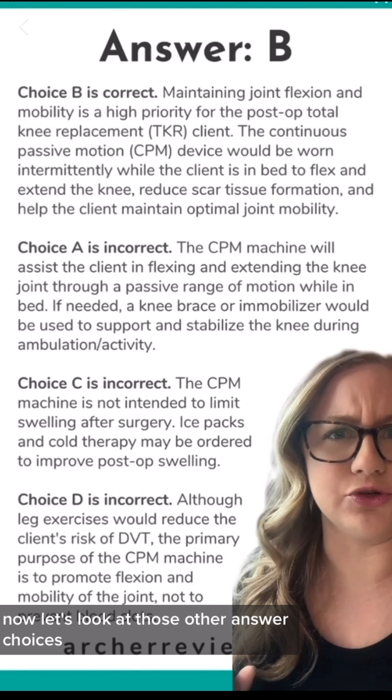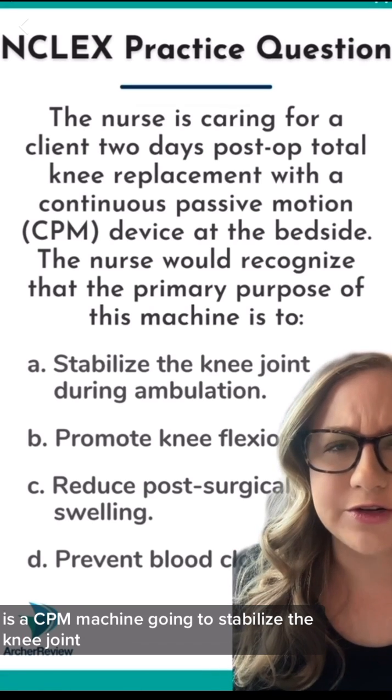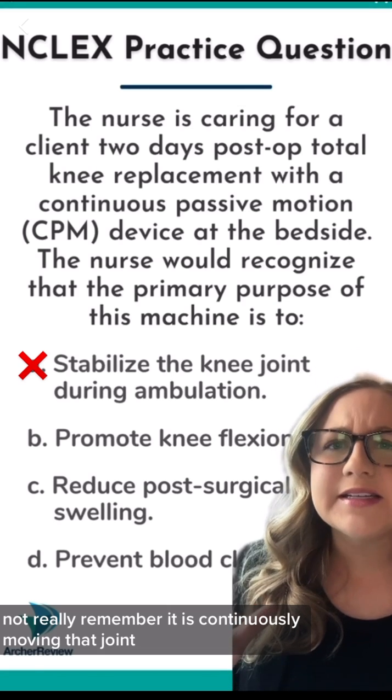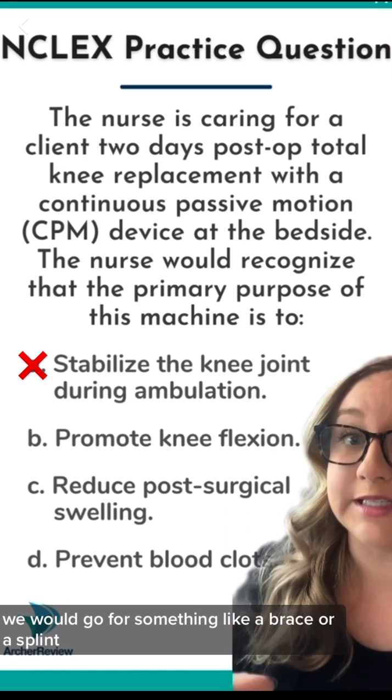Now let's look at those other answer choices. A was stabilizing the knee joint. Is a CPM machine going to stabilize the knee joint? Not really. Remember, it is continuously moving that joint. If we need stabilization, we would go for something like a brace or a splint.